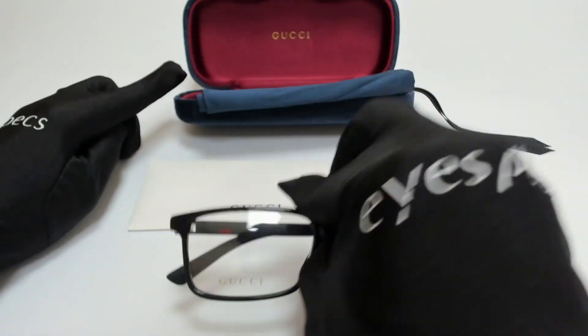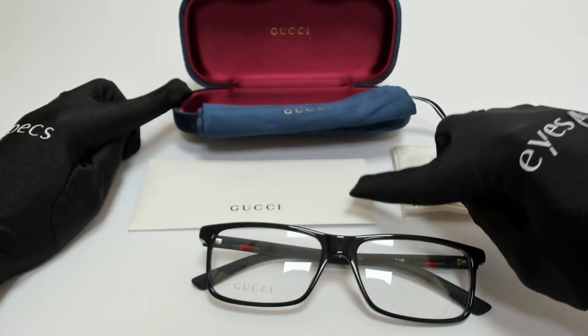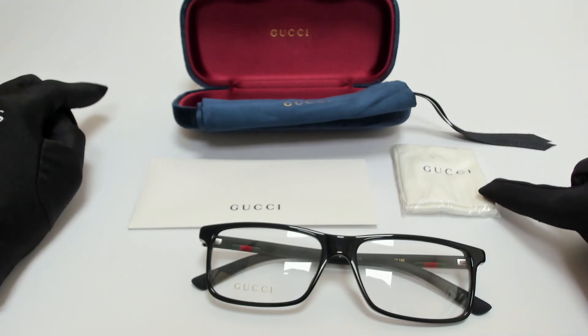The glasses come with a case — which color and style may vary — a dust bag, a card of authenticity, and a cleaning cloth.